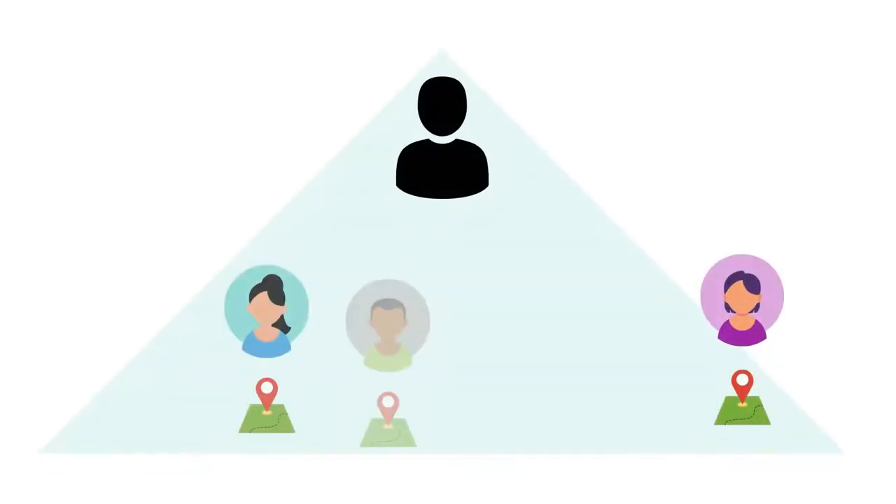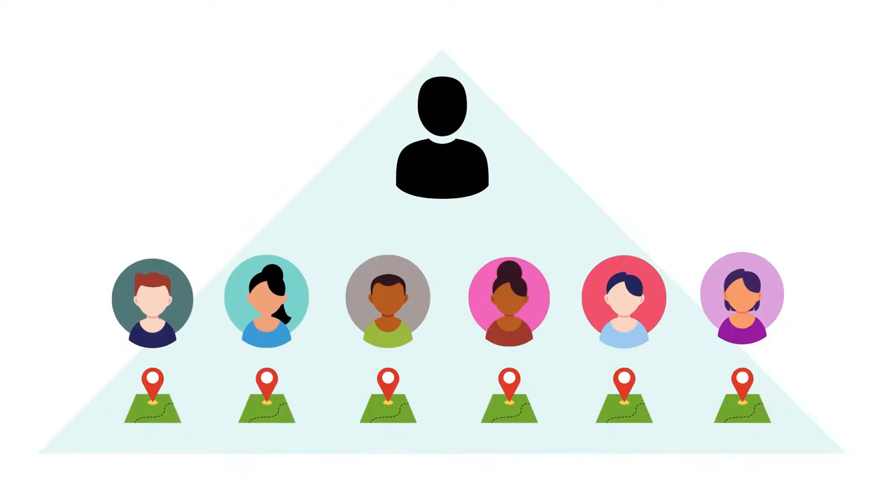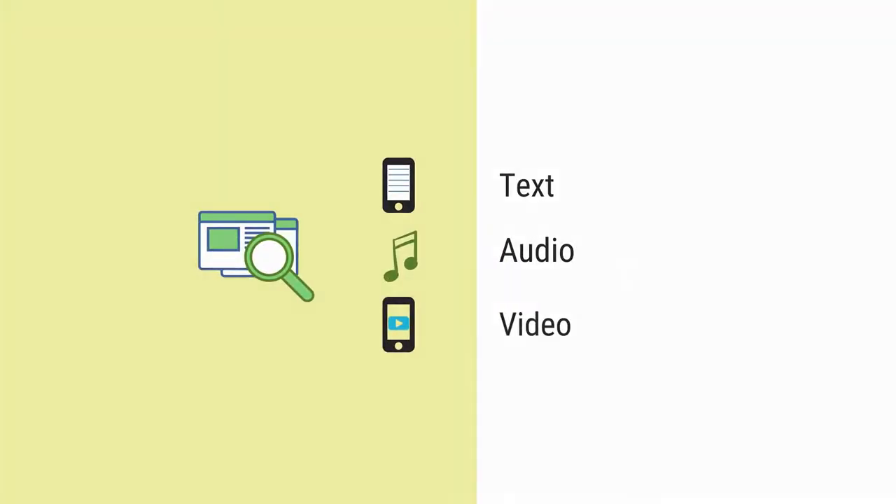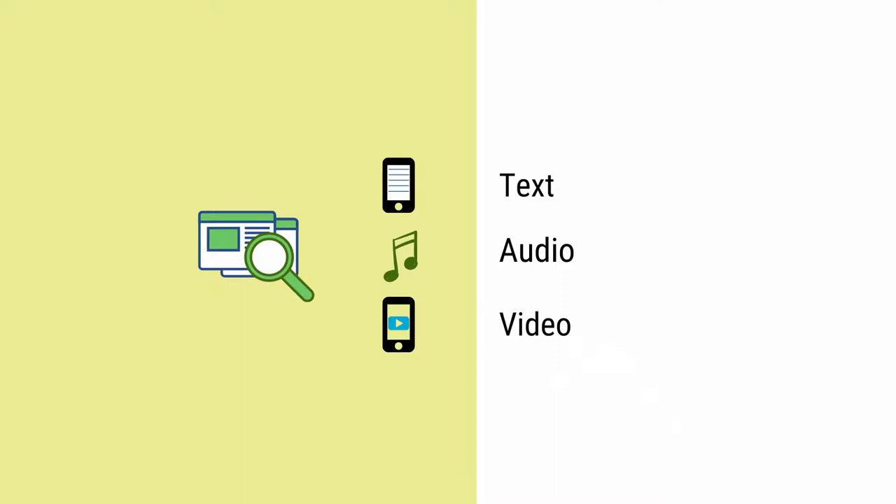Learners also have the option to access content anytime, from anywhere, in whatever format they wish — text, audio, video, etc. Use of open educational resources as study material significantly brings down the cost of education. One can find these resources easily on the internet in different formats, which is a great help to learners from the marginalized sections of society.